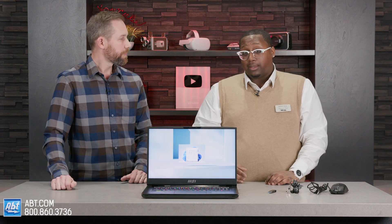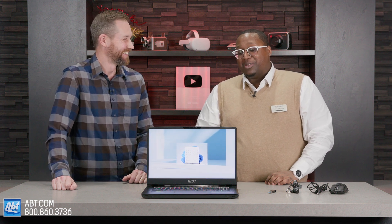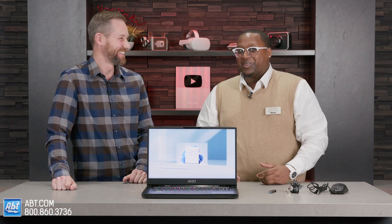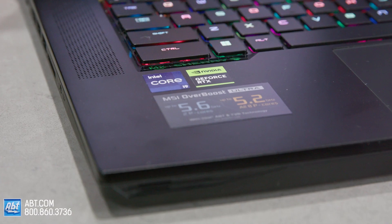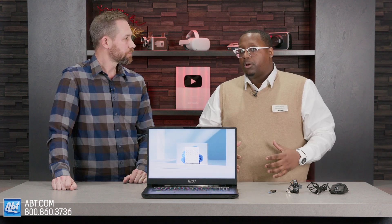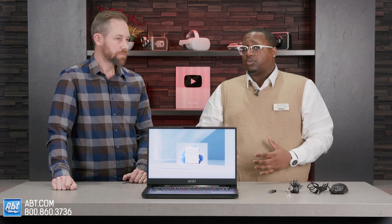And is that RAM expandable on this one? It's expandable to 128 gigs. Now, nobody really needs 128 — I always feel like 128 is kind of like buying a Bugatti just because you want to say you've got it. But yeah, 100%, it's definitely expandable. And even the processor itself, it has an i9 13th gen. The 13th generation came out and it is a bit faster than the 12th gen. So if you do need that extra push, that processor will get you what you need as well.